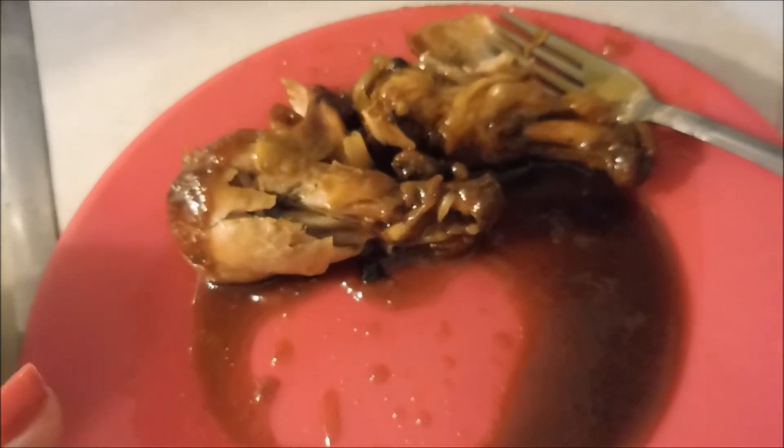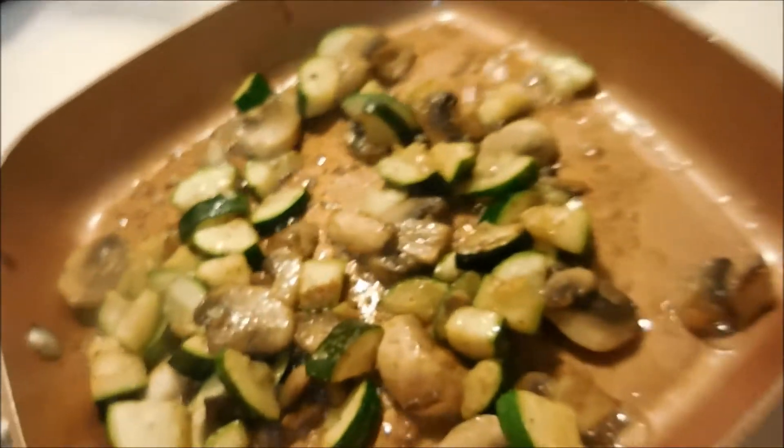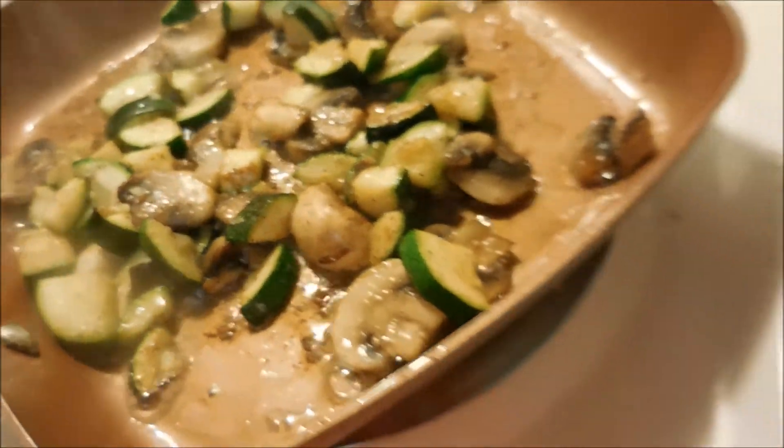Tonight for dinner we have some apricot chicken that I made in the pressure cooker — it's French dressing, onion soup mix, and apricot preserves, with chicken legs in the pressure cooker. I'm also making some ranch cauliflower in the microwave, and over here I have sautéing some mushrooms and zucchini in olive oil with salt, pepper, and garlic.